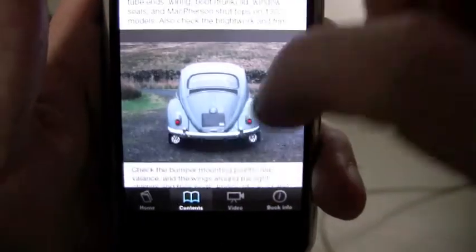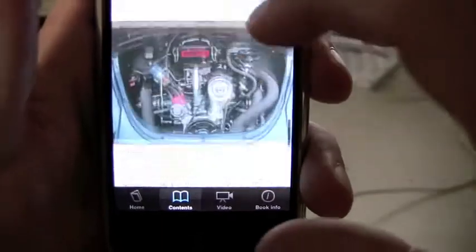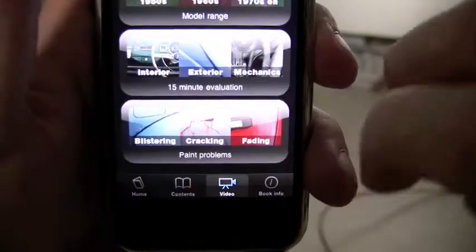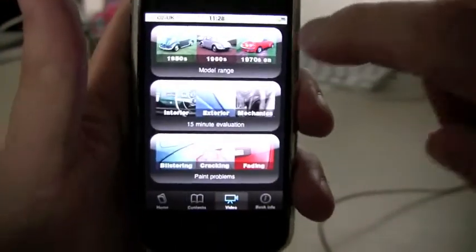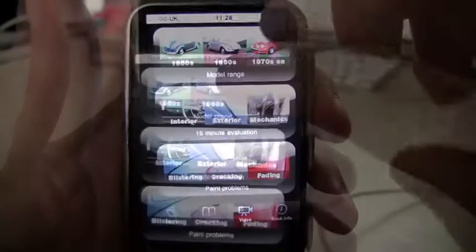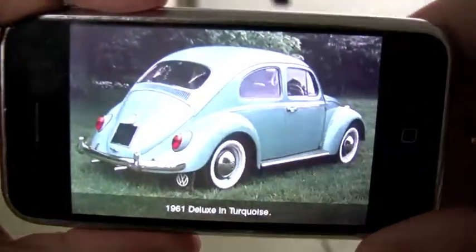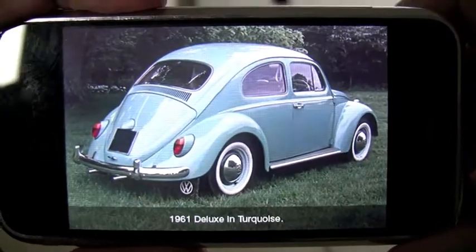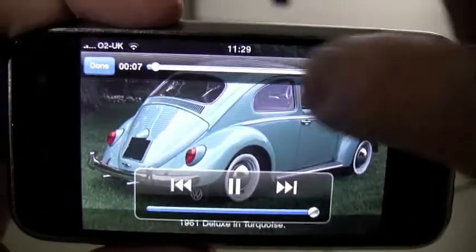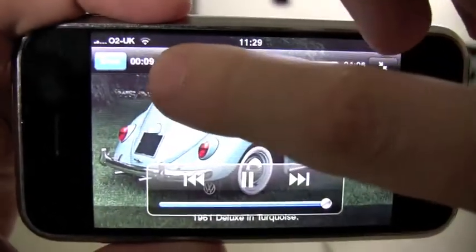There's a lot of info in these chapters, so I'm going to move on now to the slideshow section and give you a quick look at that. Here we have Richard Copping talking us through the model range. Beetles with split-pane rear windows were all built before March 1953, from June 1949, when realistically due to rarity if nothing else.